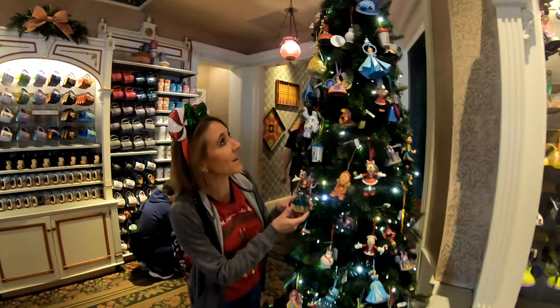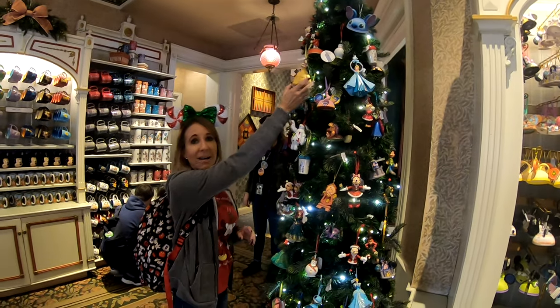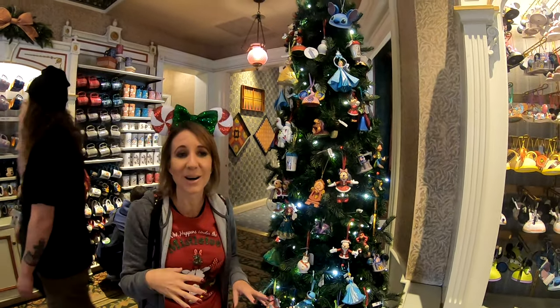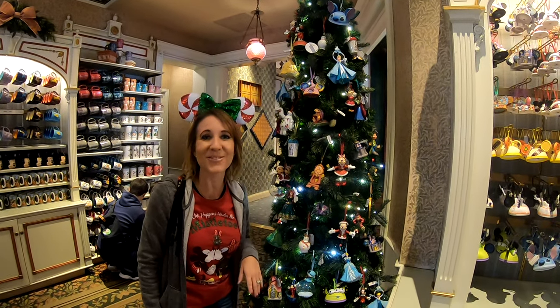You can find your favorite princess — like Brave, Frozen Elsa, or Belle — anything you're looking for they're going to have in here. So come on in, take a look at the tree, and while you're enjoying it, pick out an ornament for yourself.